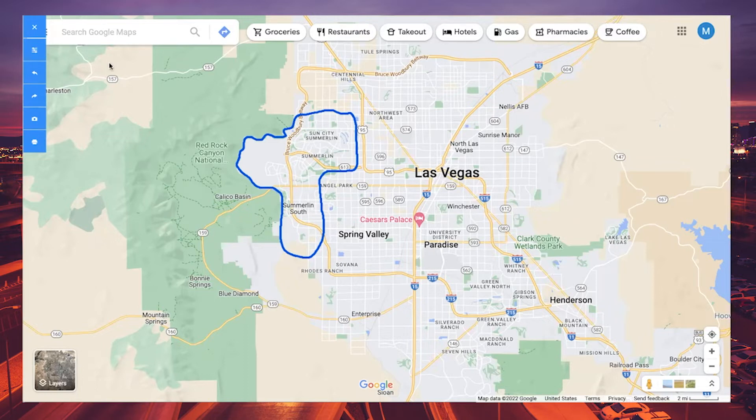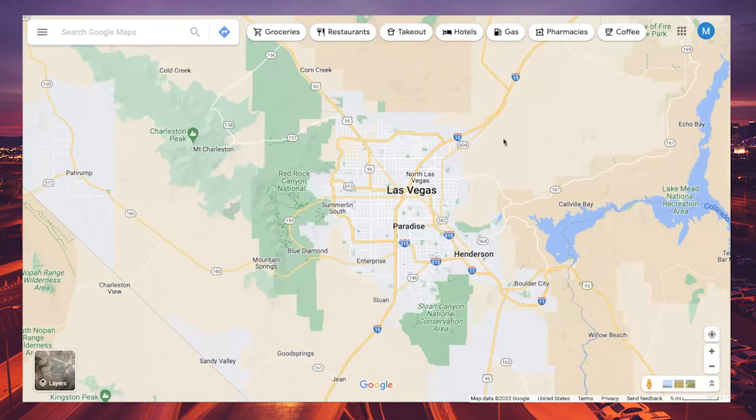I'm going to zoom out a little bit and show you a wider lens of the Las Vegas Valley. This land outside and around the valley is owned by the Bureau of Land Management, which is BLM, and it owns a large vast area of southern Nevada. As the valley continues to expand, BLM will have to release additional land. Let's talk about the freeway system here in the Las Vegas Valley.